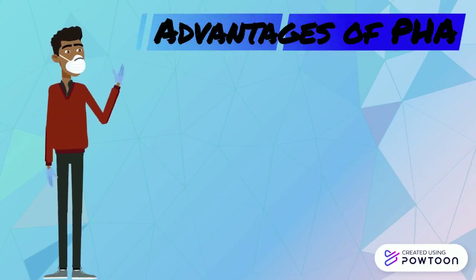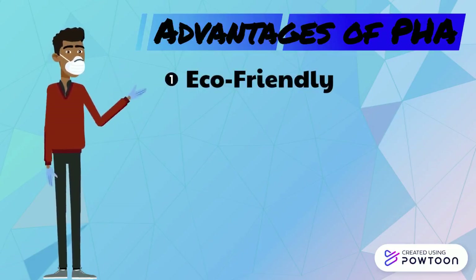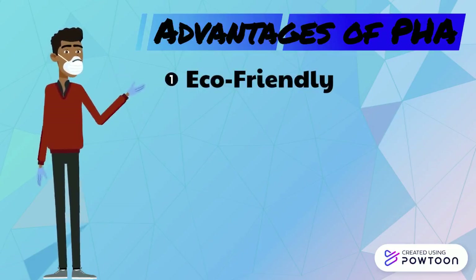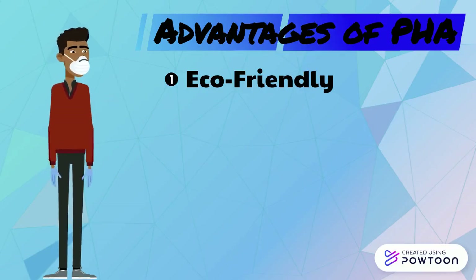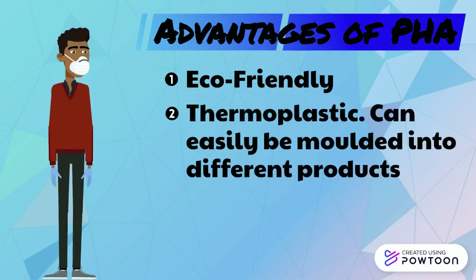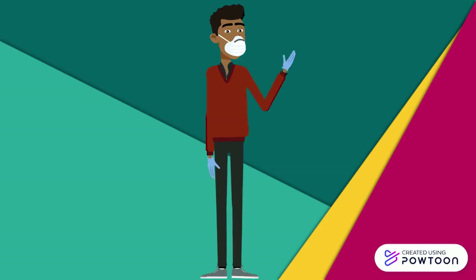In case you're still wondering what makes PHA better than the other polymers out there, I'll sum it up for you. It's eco-friendly, both in the way that it is made and how it decomposes, since it's produced from waste and is easily biodegradable. And lastly, since it's a thermoplastic, it doesn't have a set structure to it. That's all for today's lecture.